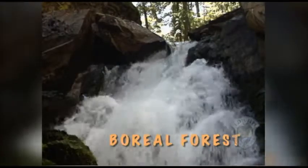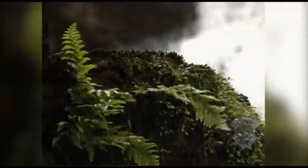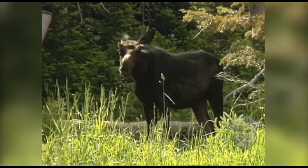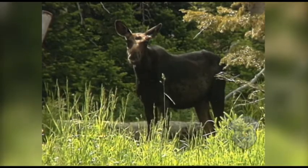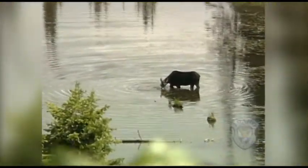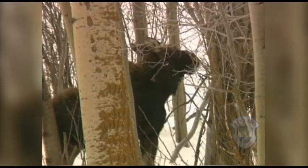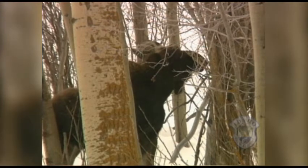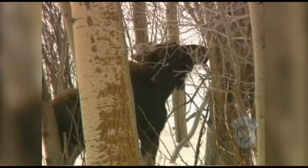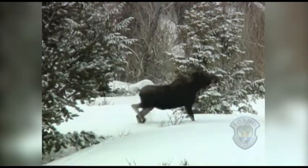In boreal forests, the summers are wet and cool. Dead plants decompose slowly, creating the same hydric soils that are found in wetlands. Animals like this moose have adapted to this wet, cool climate. In the summer, moose can be found feeding on the aquatic vegetation in ponds and marshes tucked into the forests. During the cold, wet winters, they eat willows and shrubs. Their long legs make it possible for moose to reach the tall branches, and their black coat absorbs the warming rays of the sun.